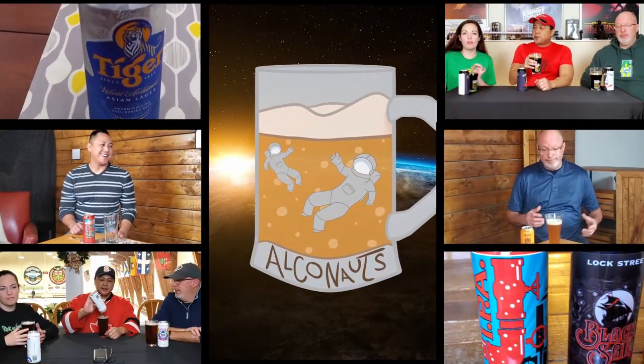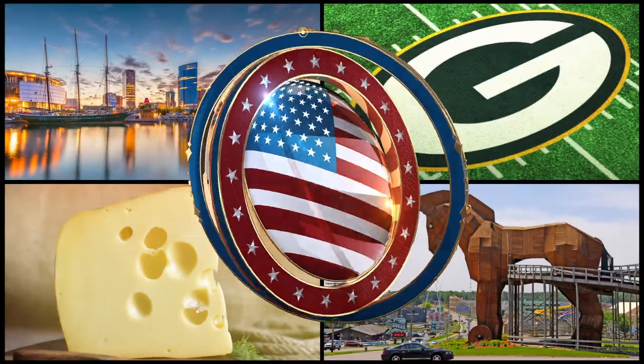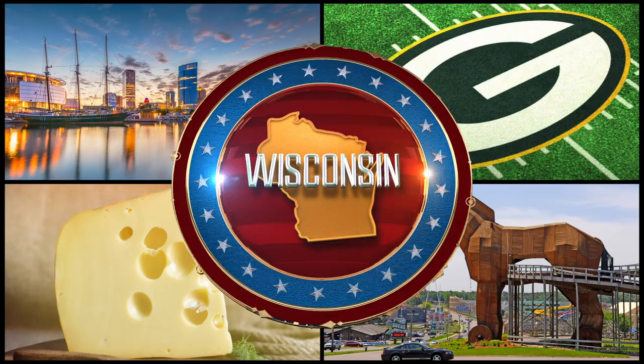Hey everybody, I'm Ray, and I'm Paul, and I'm Ray's brother, Jared, and we are the Oncanals. Today we head down to the U.S. of A to Wisconsin.